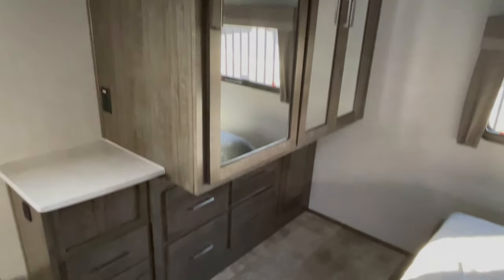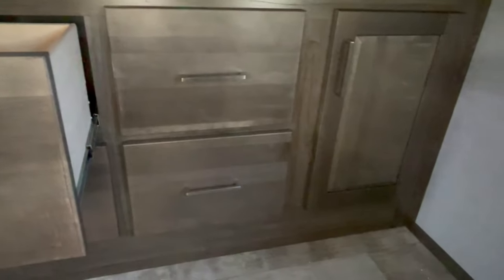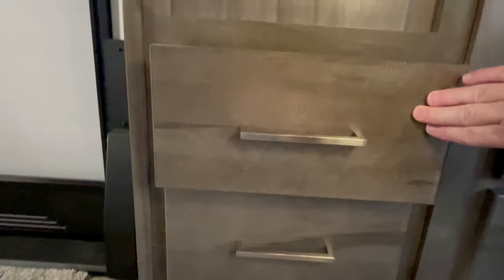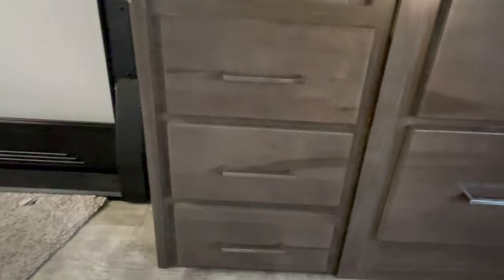And when we open up these closet doors coming up here, and these drawers — now I couldn't fully open the drawers and film without it feeling like a Blair Witch project, so I apologize about that. It's mostly because of where the closet door is — I felt like I was going to keep bumping my head and end up with more egg on my noggin than normal.